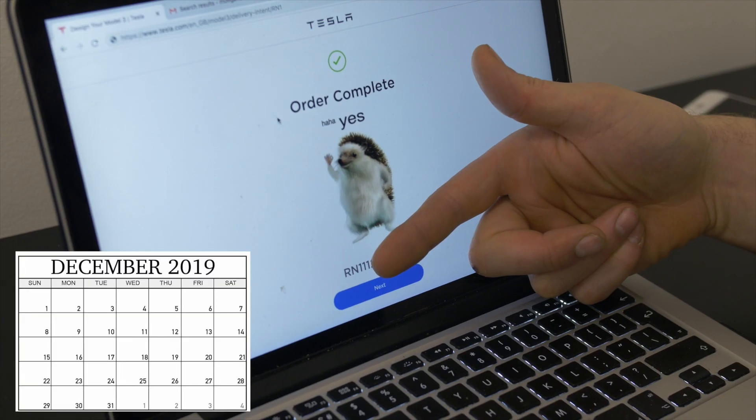Hey, what's going on guys, it's Jordan from Just Tesla and I'm back with another video. We've just ordered — this is what you get as soon as you press order, we'll just wait for it now.